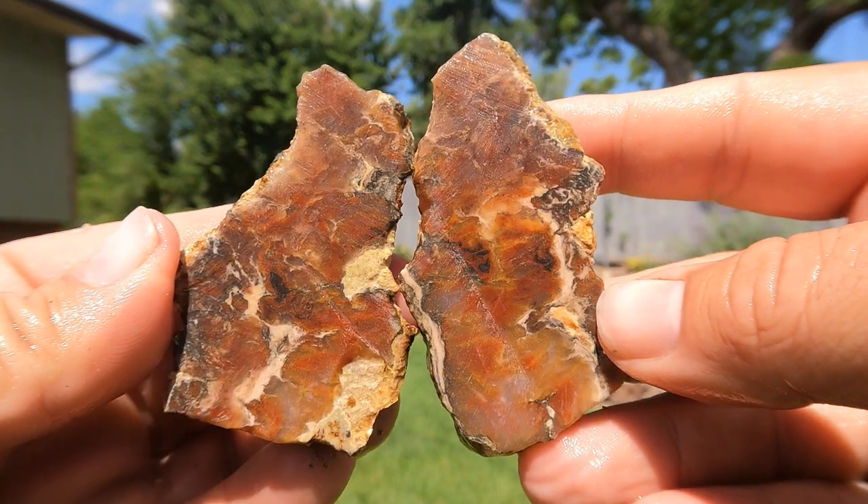Oh, what a good one to end on. And that's all for today's cutting video. Some really nice stuff. I hope you enjoyed it. And remember, there's treasure everywhere.